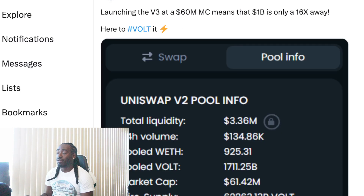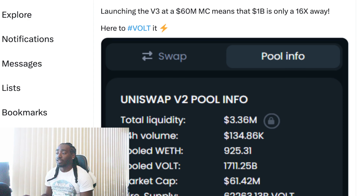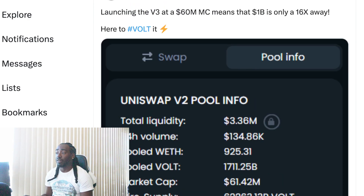2.5 million already migrated in only two hours — that shows a good sign that the community is paying attention and excited, and most likely will be buying once V3 actually goes live on the 13th. Launching V3 at a 60 million dollar market cap means that one billion is only a 16x away. Our goal right now is a billion dollar market cap, and if Volt were to get there from where we are right now, that would be a 16x — which is bullish.